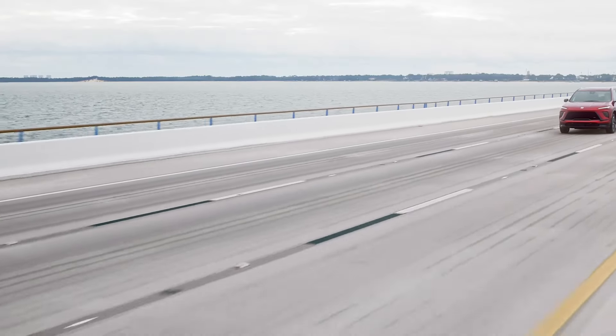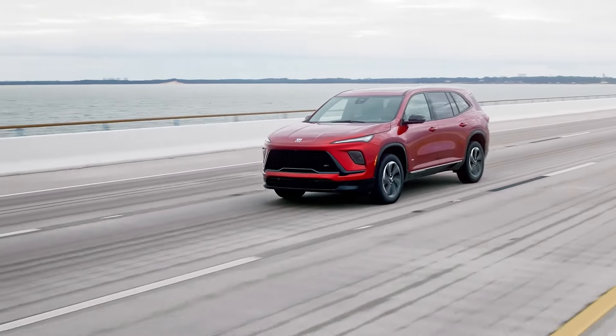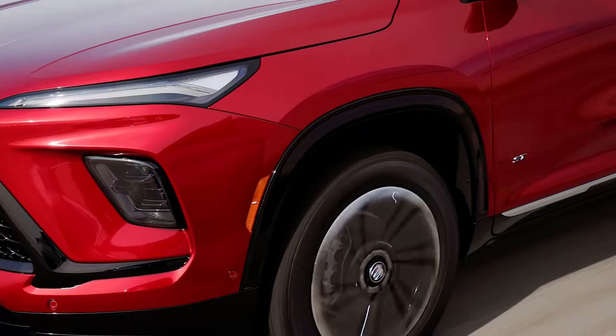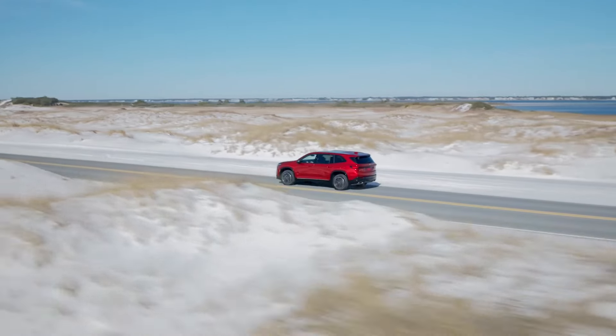The new 2025 Enclave becomes the first Buick with GM Super Cruise and gets a best-in-class 30-inch interior display. Buick completes its refreshed lineup with the handsome next-generation 2025 Enclave, which gets a 30-inch display and becomes the first Buick with GM Super Cruise.